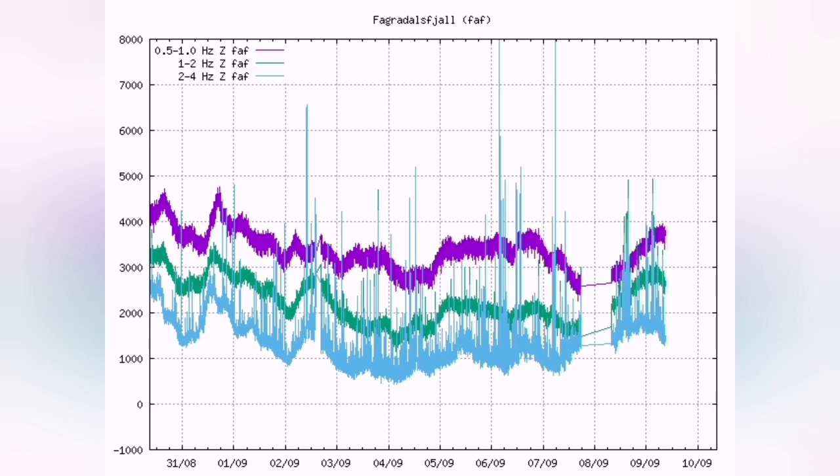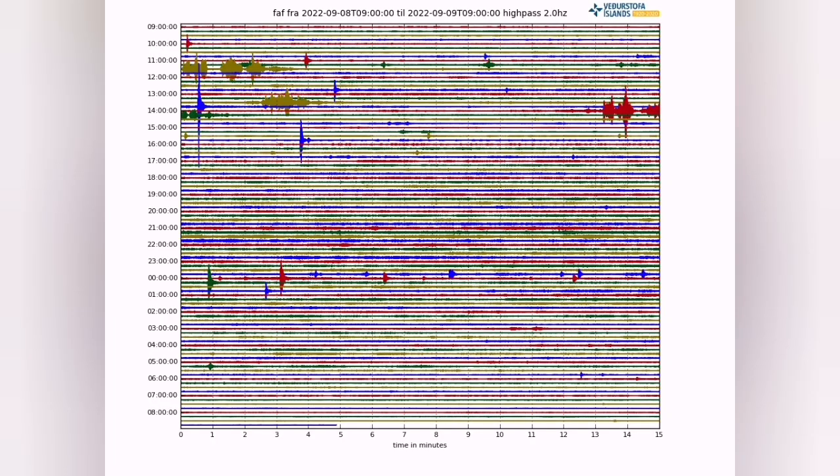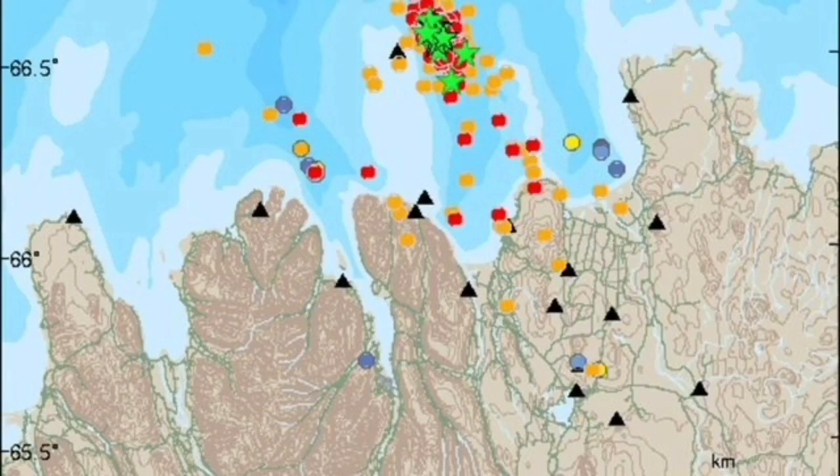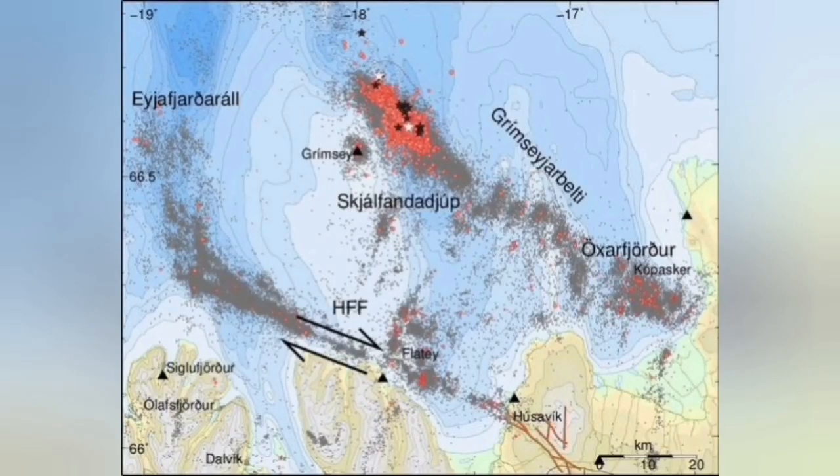They are not yet finished — they are continuing. There is nothing notable at Fagradalsfjall or Meradalir volcano except this middle part which is a bit fuzzy. That's quite a notable area located at the transform fault zone, changing from the east Iceland fault lines to the mid-Atlantic ridge.